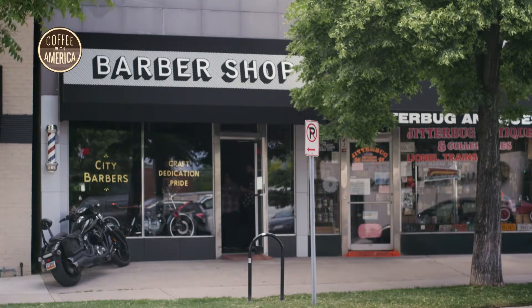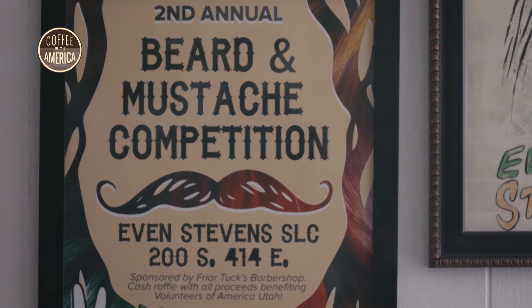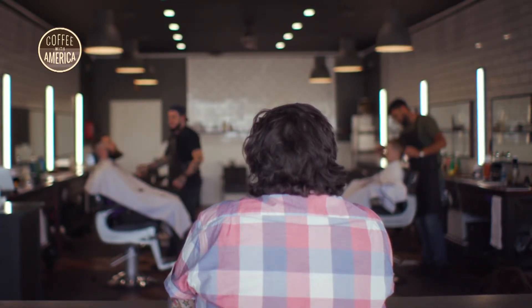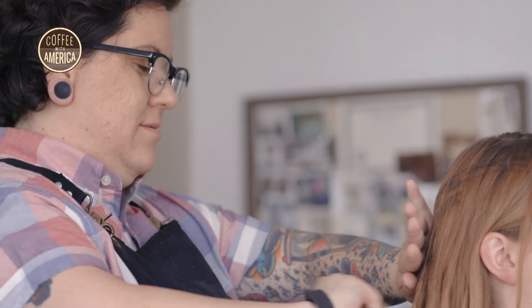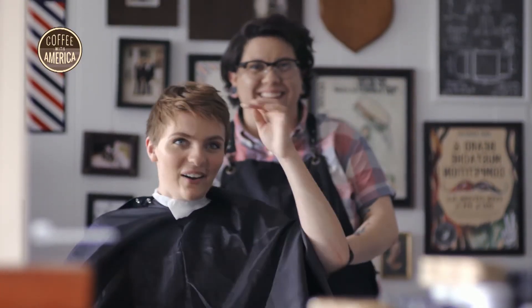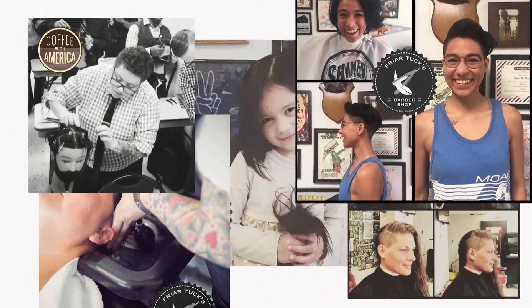Once she started frequenting barbershops, she didn't really feel that come-on-in welcome — barbershops are known to be pretty hyper-masculine places, a dude space. She realized there might be room to create a new haircut experience. Fryer Tux is for anyone — if you have hair and you want it cut in a barber style, you can come to Fryer Tux and get that cut. She loves what you can do for somebody with just a haircut, how that can change how somebody perceives themselves. It's really empowering to be able to give that confidence to somebody else.